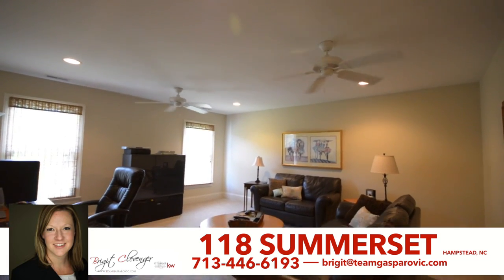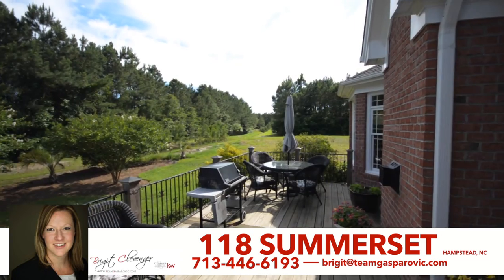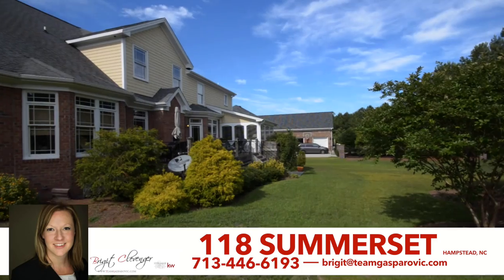Conveniently located just a short drive to Topsail, the Intracoastal Waterway, several beaches, and Wilmington, this home offers the tranquility you have been wanting.